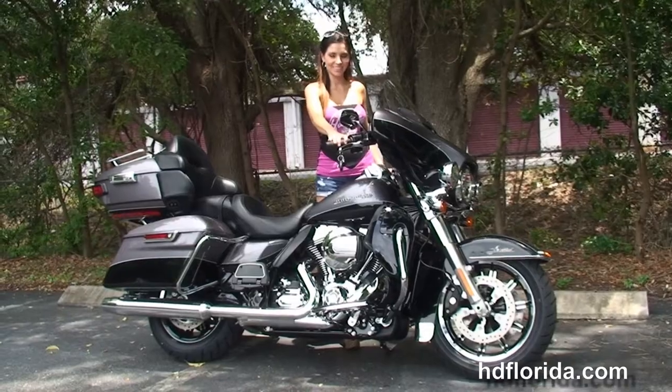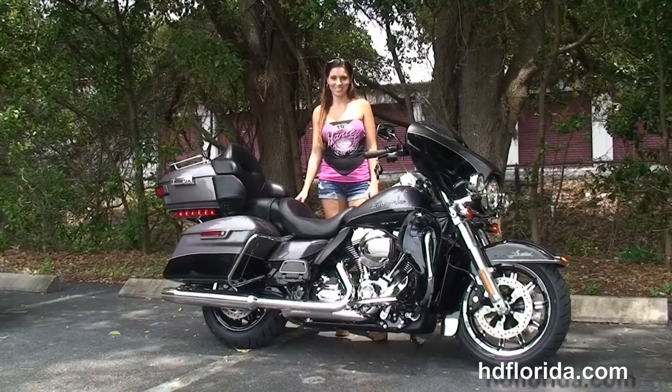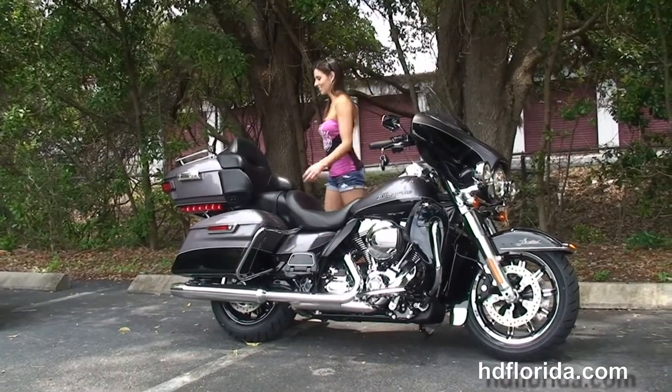Stevie's going to fire it up for us real quick. This bike is in charcoal pearl and vivid black two-tone paint, in stock and ready for immediate delivery.